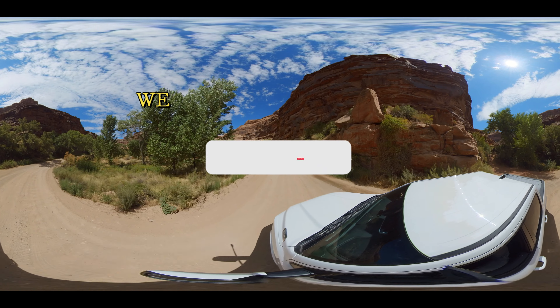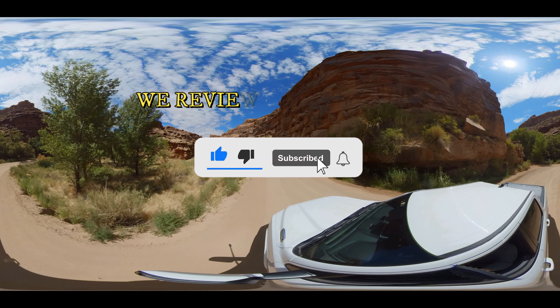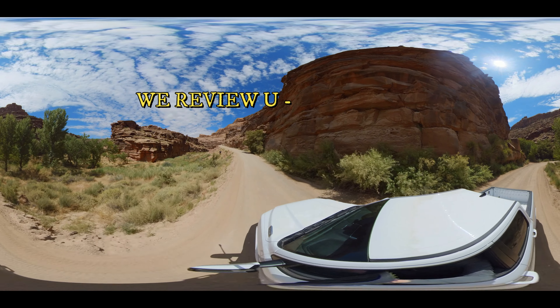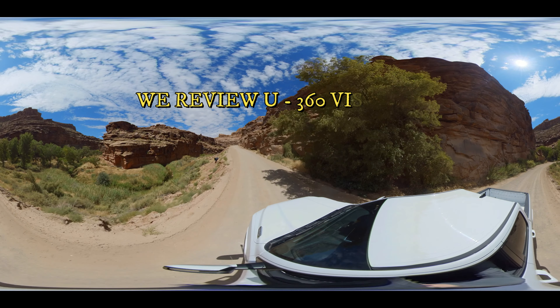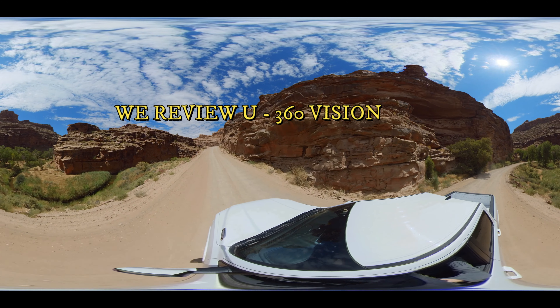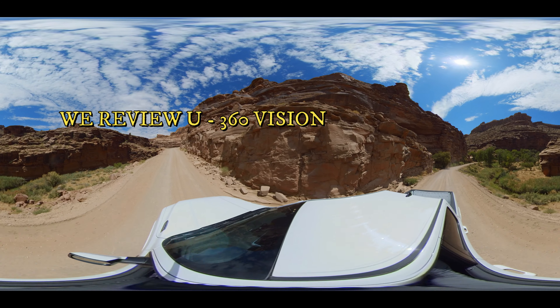Hey everybody, welcome back to our channel! We got something special for you — 360 Vision. That's right, we're introducing our all-new We Review You 360 Vision. This is a trip out to Moab, the beautiful area in the arches. In this case, this is a place near and dear to us right outside of Moab called Cane Creek Road.